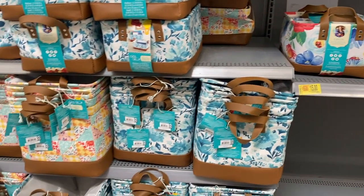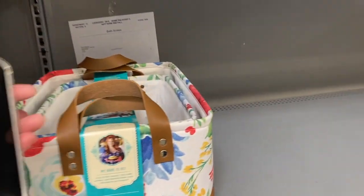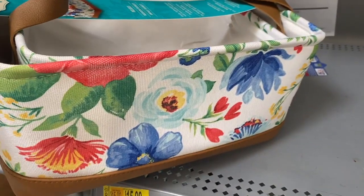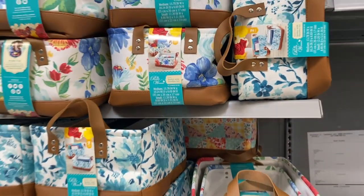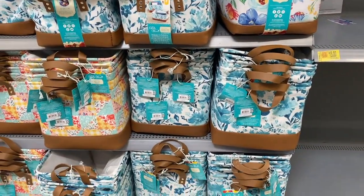Look how cute these are — these are $9.96 for a two-pack. Aren't those cute? These are really cute. I like that floral print; this one's very pretty too.